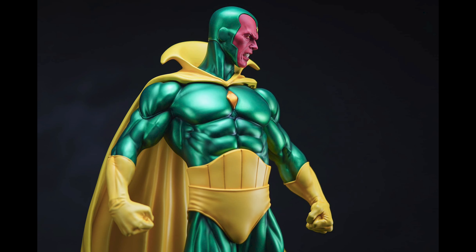We got the full reveal for this life-size Alex Ross Superman bust — probably the first Alex Ross bust available in the market. Superman collectors definitely don't miss out on this.